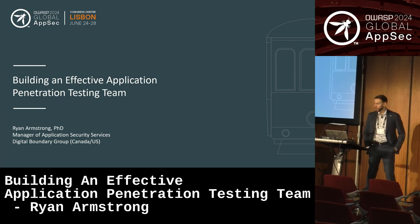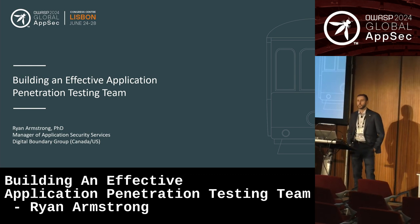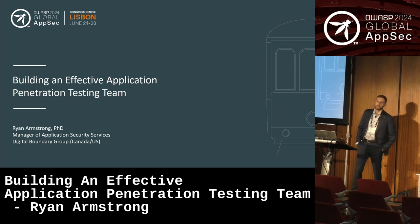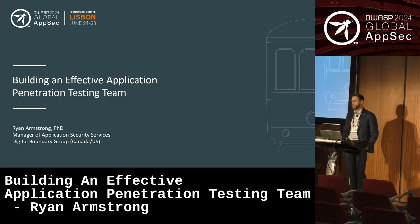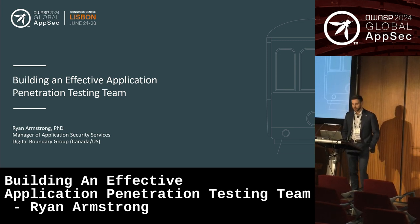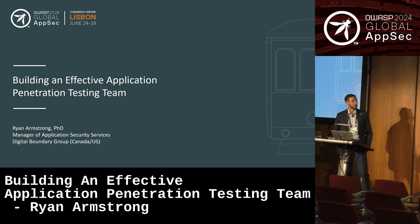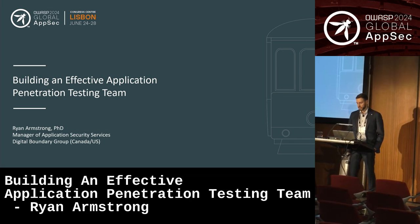Good afternoon. My name is Ryan Armstrong, and I manage an application security testing team at a company called Digital Boundary Group. We are an offensive security consulting firm based out of Canada, as well as the U.S. Today I'm going to be sharing some of the highlights of what I've learned in trying to be an effective manager of a security testing team.